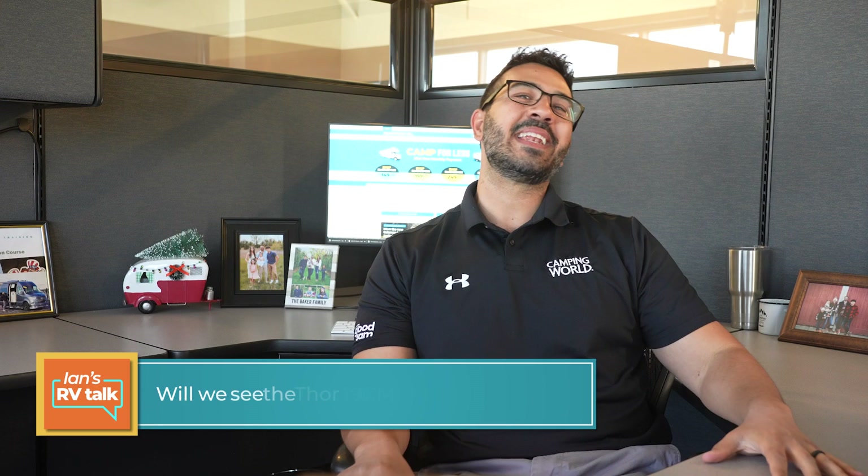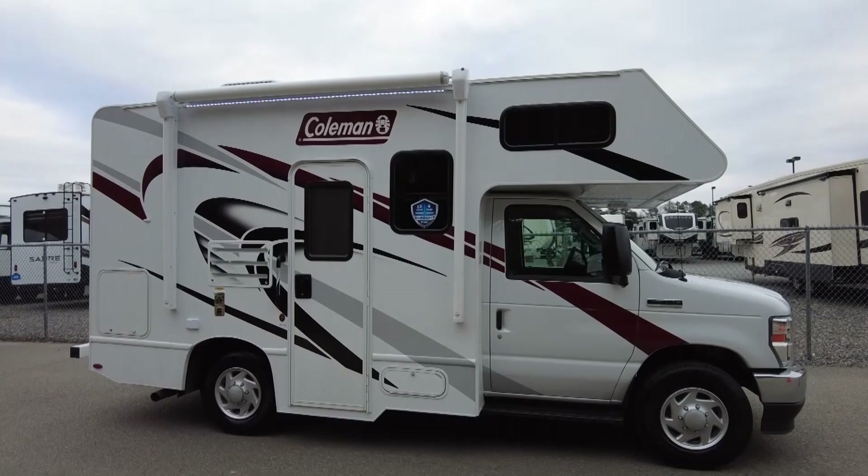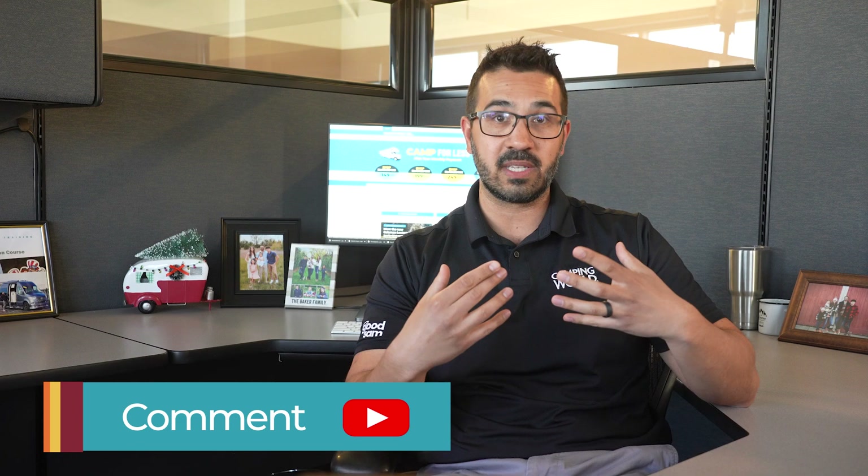The question still remains: will we see the Thor Coleman 19CM again? As it stands right now, odds say most likely not. However, all is not lost — because if we create enough buzz and noise around this, I truly believe we can make a difference. If Thor sees there's enough interest in resurrecting the 19CM, I think you watching this right now, myself, and anyone you've shared the video with can make it happen. So leave a comment on this video letting everyone know you want to see the 19CM come back, because this will give me some ammunition I can take to Thor to try to resurrect it. Share this video with friends and on social media — with a little effort and enough momentum, I truly think the Coleman 19CM could live again. Until next time, Ian Baker out.